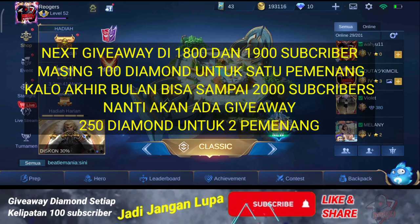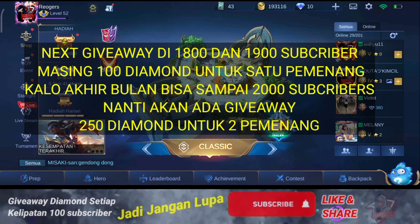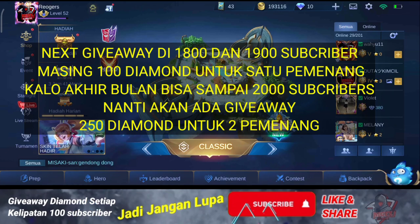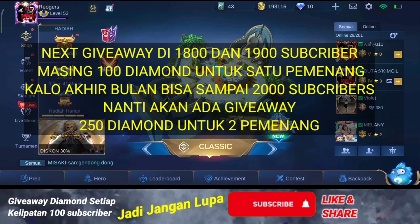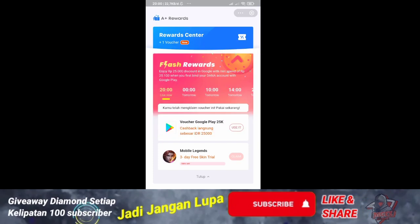Sebelum itu, jangan lupa untuk klik like, subscribe, sama share. Karena setelah ini akan ada giveaway di 1800, terus 1900, dan kalau mentok sampai 2000 subscriber nanti akan ada giveaway lagi 250 diamond untuk tiap pemenang — ada dua pemenang. Kalau yang tiap 100-nya itu cuma 100 diamond untuk satu pemenang.